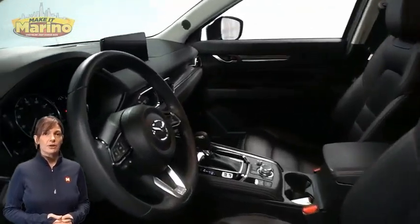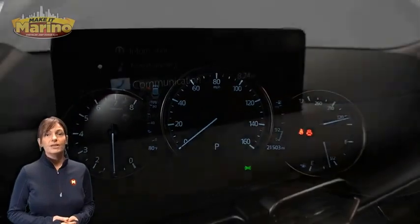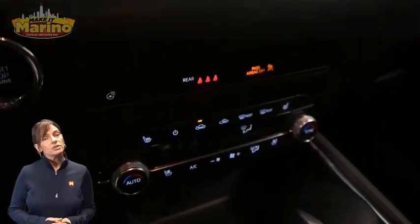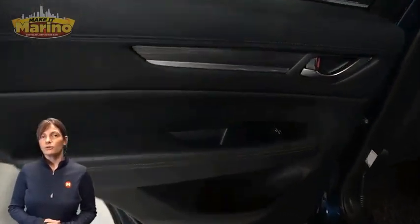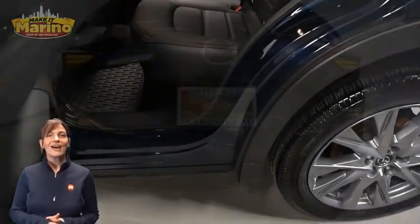21,000 miles on the odometer, 10.25-inch touchscreen, navigation, rear backup camera, dual zone temperature control, split folding rear seats, power sunroof, power lift gate, 2.5-liter turbocharged four-cylinder engine, and so much more.